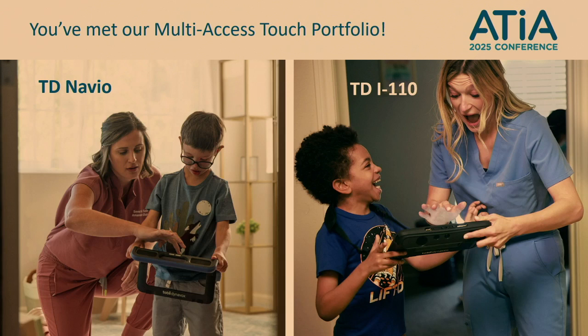All right, y'all, you have met the multi-access touch portfolio, including TD Navio and TDI 110. Thank you very much for being here — it was a pleasure. If you'd like to learn more or get your hands on these devices, please come see us at the Tobii Dynavox booth. My name's Ally, and I'm happy to help with anything you need. Thank you all.